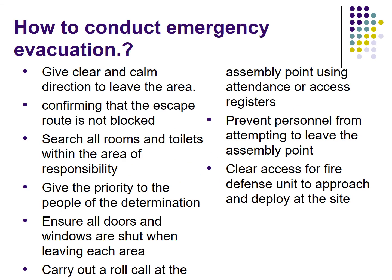How to conduct an emergency evacuation? This is very important for each and every security guard, because they have to conduct emergency evacuations in case of a serious emergency in a building or on a site. Here are some general guidelines to follow in case of an emergency evacuation.